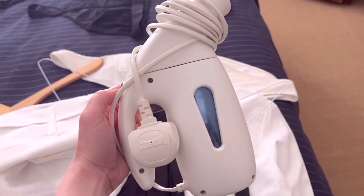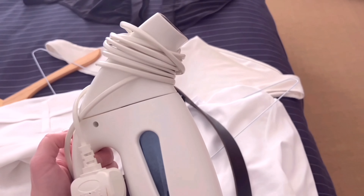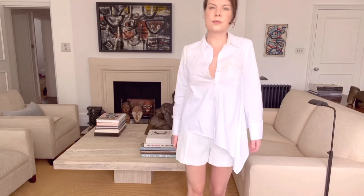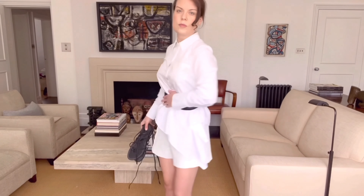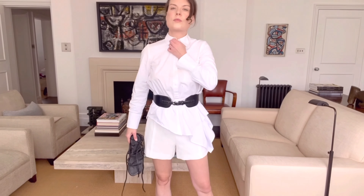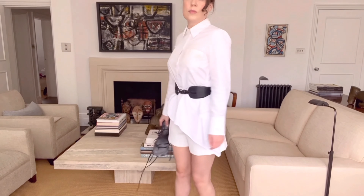I need to buy a new steamer — leave recommendations in the comments. This is the first daytime look: very simple but interesting because of this asymmetric cut of the shirt. You can put the accent on the waist, close the cleavage, and pair it with black leather sandals.